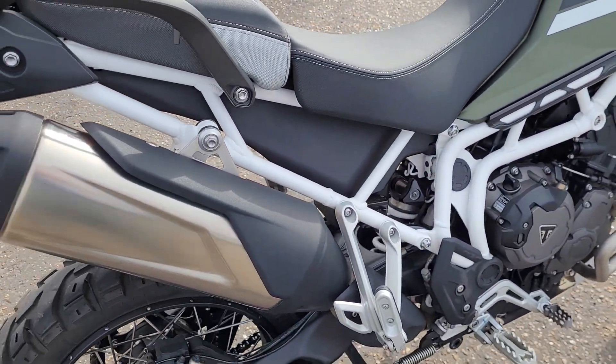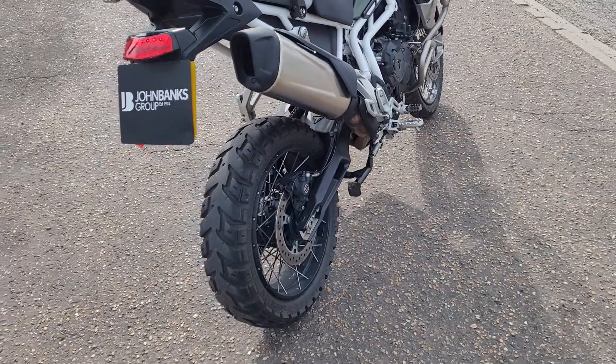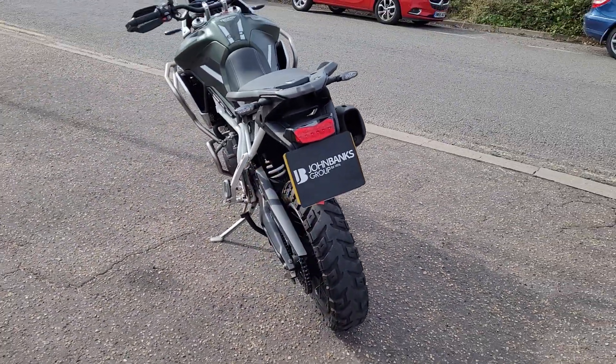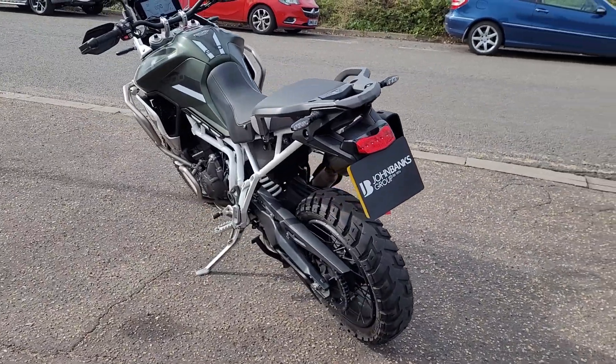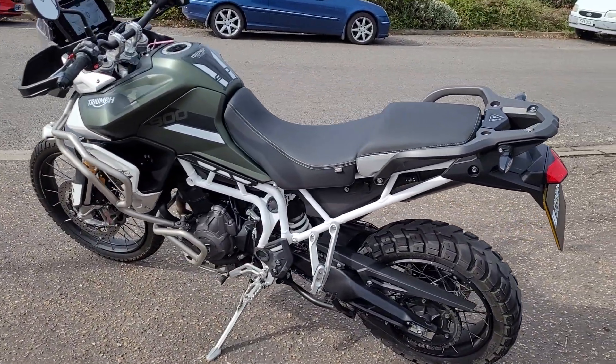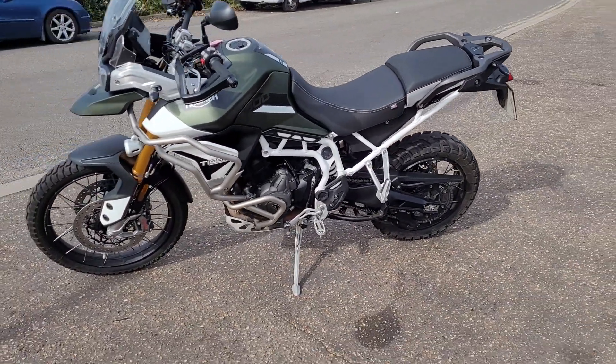Very comfortable 850mm seat height, which is obviously quite high but it is adjustable up and down slightly. I'm five-seven and I can just about ride it and be on tiptoes. 148 brake horsepower, 240 kilos - actually not that heavy for a big adventure bike.